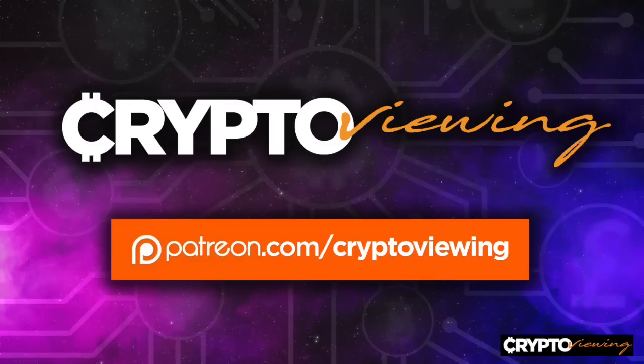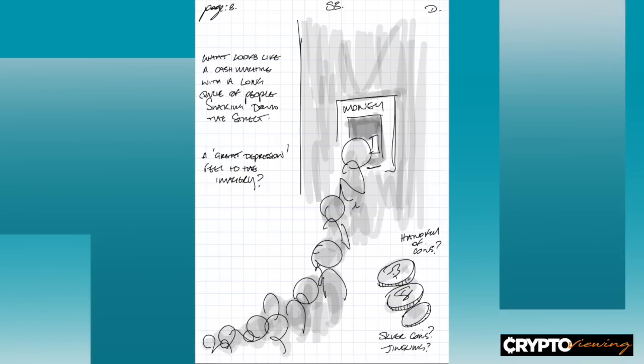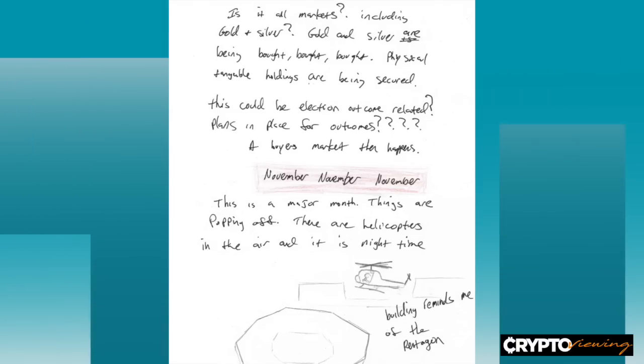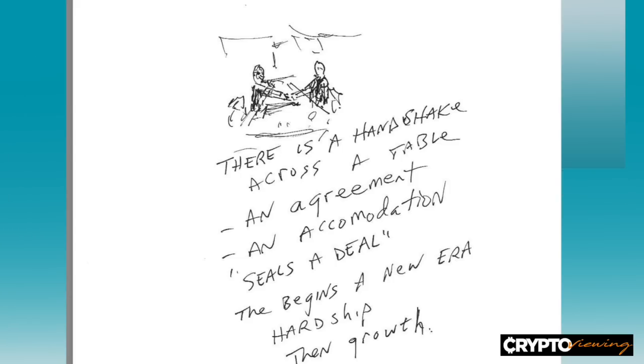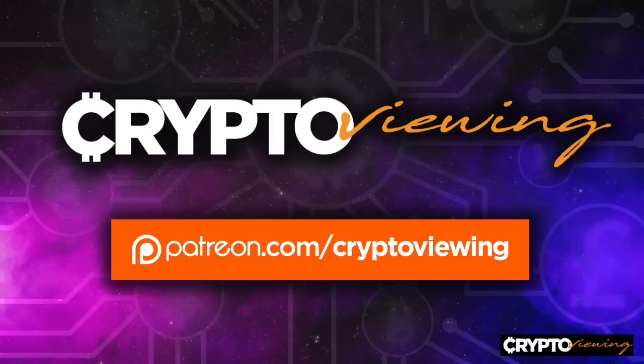I wanted to show him our latest remote viewing project that was on silver, very interesting. In the course of the conversation, Bix dropped something on me that I hadn't heard of before about the new design of silver coins. Our project is available on patreon.com/cryptoviewing. We were given a blind remote viewing that had to do with the financial system and the target was silver. We came back with some very interesting data — a lot of data. The presentation is almost two hours long. We saw big events happening, things in store for silver which fall in line with what Bix has been predicting, what we've been predicting for a long time.